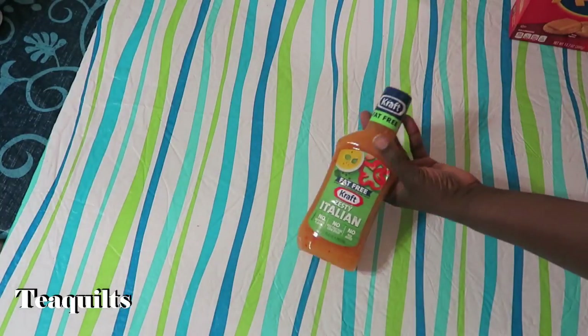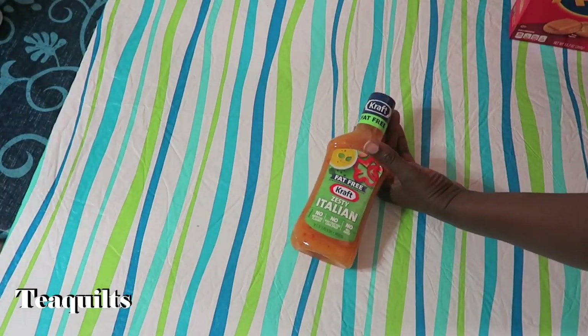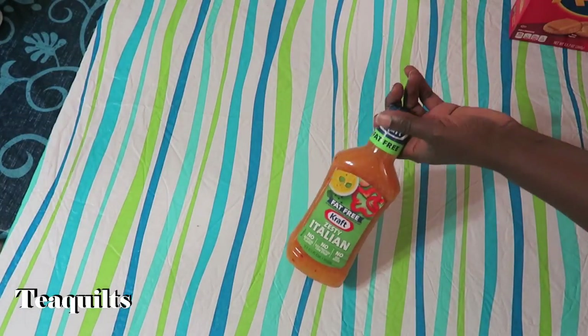We are also going to be having salads, and I'm showing you this one Italian dressing — it's Zesty Italian, purchased from Sam's as well. I also have in my refrigerator ranch and poppy seed dressing.